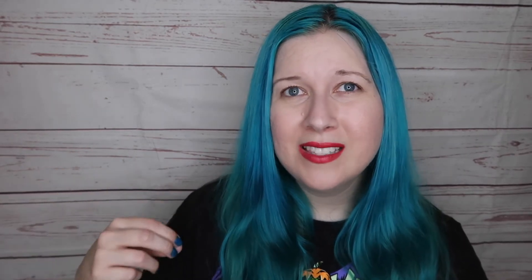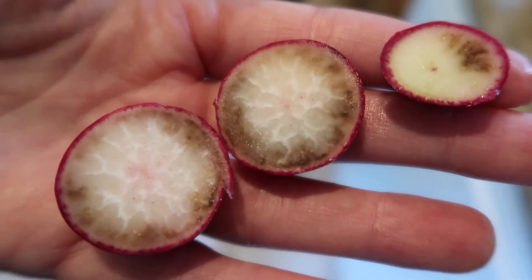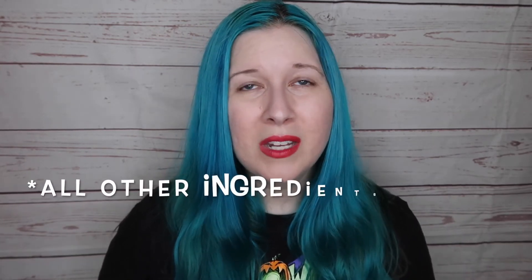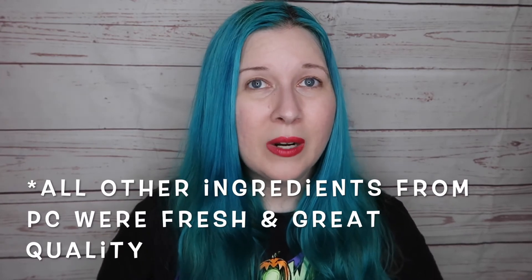Another downside was that each box had one ingredient that wasn't good. In the first box, about half of the radishes were brown inside. In the second box, the bell peppers for the curry were a little bit moldy — I think they had gotten wet. I had some frozen bell peppers on hand so I just used those instead and it was fine, but it was still a little disappointing to be using my own ingredients when I had paid for them with the kit.